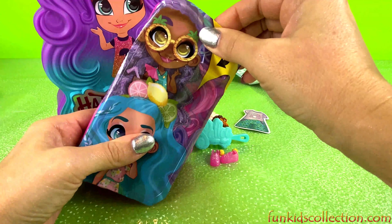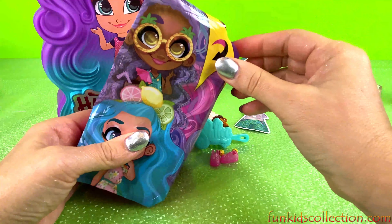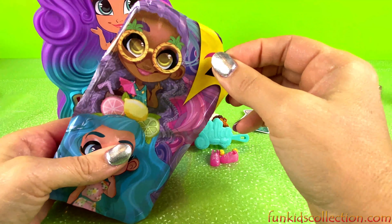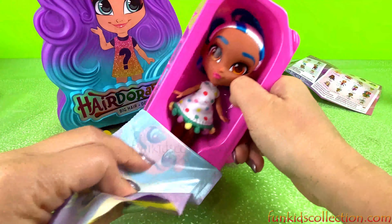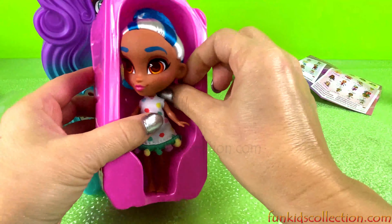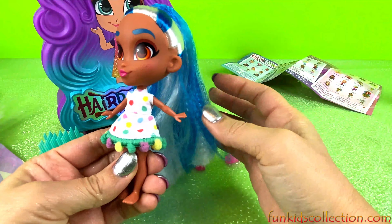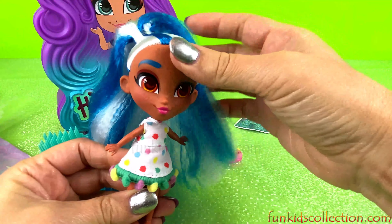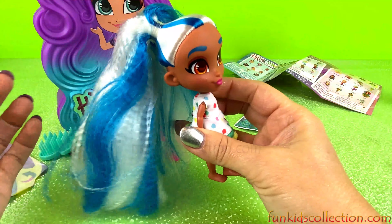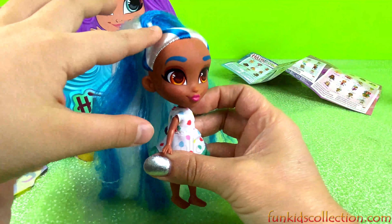We've got Sally's Gone Bananas! She has some long hair, and it's so pretty. She has blue and white hair. Some of her hair is curly, and over here it's not curly.